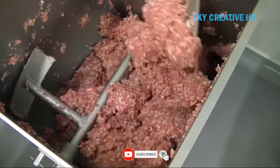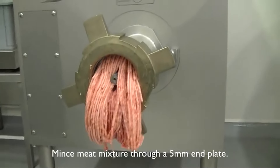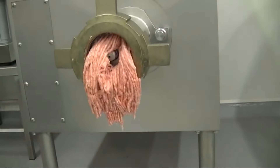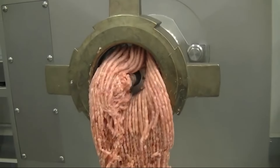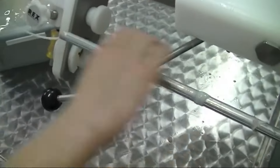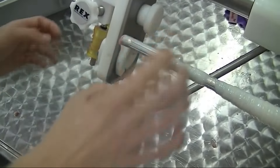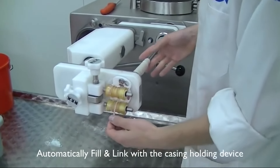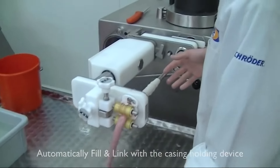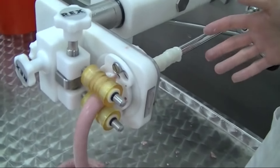CBS Food Tech actively tests ingredients for function and yield, and produces products from concept to production. In terms of ingredients, they offer a variety of seasonings for food processing, including pre-mixed blends ideal for gourmet meat products. Their CBS Ready mixes are a seasoning blend ideal for the production of gourmet meat products such as traditional bratwurst sausage, herb and garlic bratwurst, rosemary lamb bratwurst, pork bratwurst with caramelized onion, gourmet sausages, hamburger patties, and stuffing mixes.